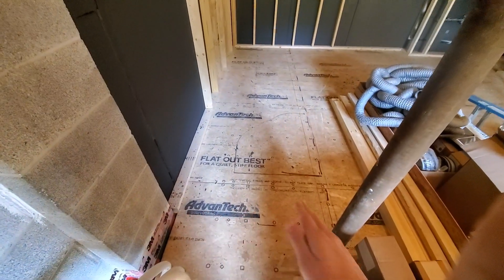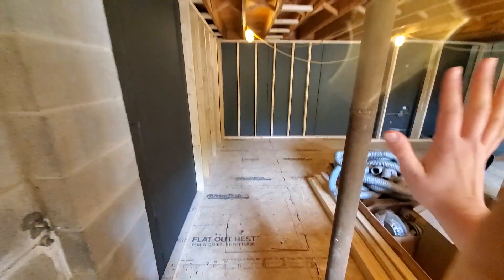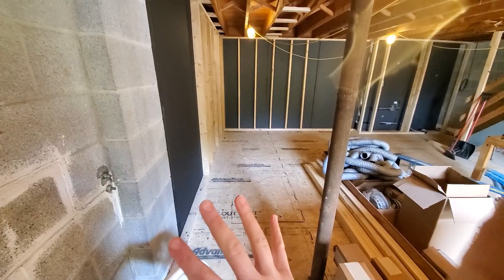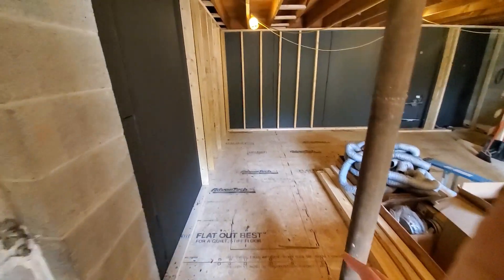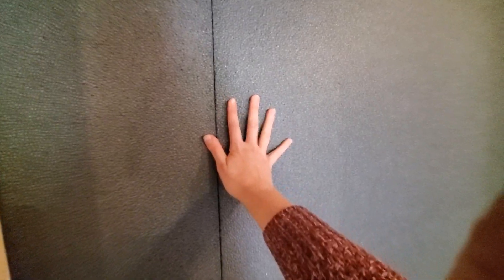You can see some of the markings for framing into this storage area. This is where the ERV will sit along with some other HVAC mechanicals, but there'll be some room back here for storage as well. On these walls they all have this foam base, and then there'll be a blown-in cellulose that goes on top before the drywall goes on.